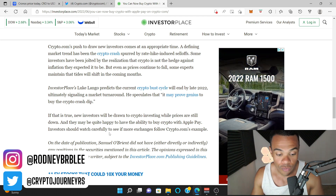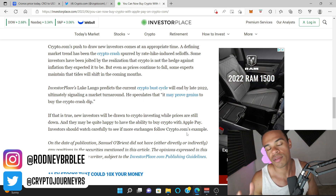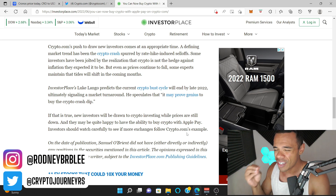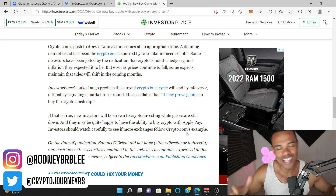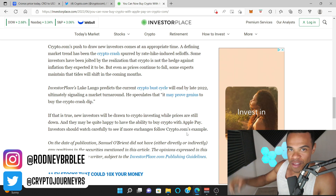Investors should watch carefully to see if more exchanges follow Crypto.com's example, and I'm sure they will. Let me know what you think in the comments down below. Do you use Apple Pay? I use it all the time — it's super convenient. And if you don't have an iPhone, why do you have an Android? Androids suck. Do you like having a four megapixel camera? Anyways, let me know what you think in the comments down below. Thank you so much for watching, and I'll talk to you soon. Peace.